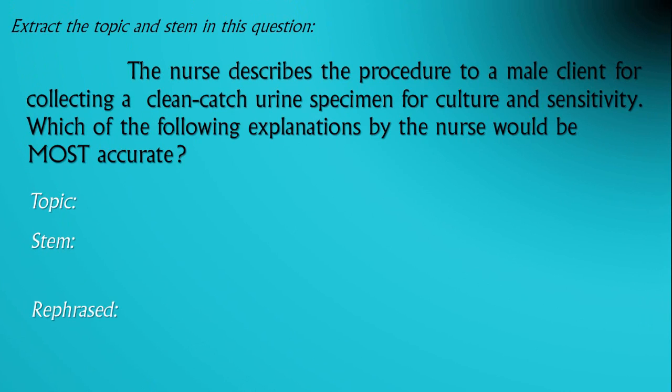The nurse describes the procedure to a male client for collecting a clean-catch urine specimen for culture and sensitivity. Which of the following explanations by the nurse would be the most accurate?